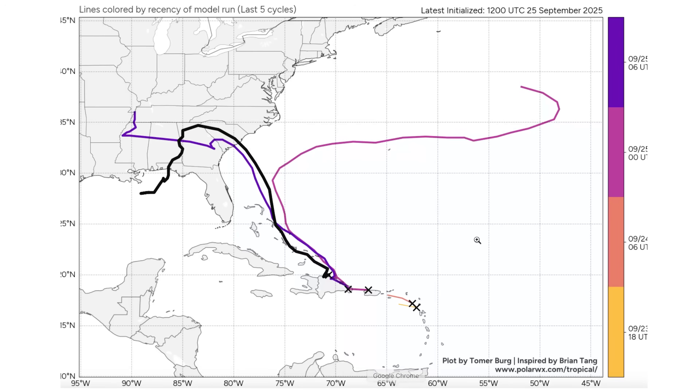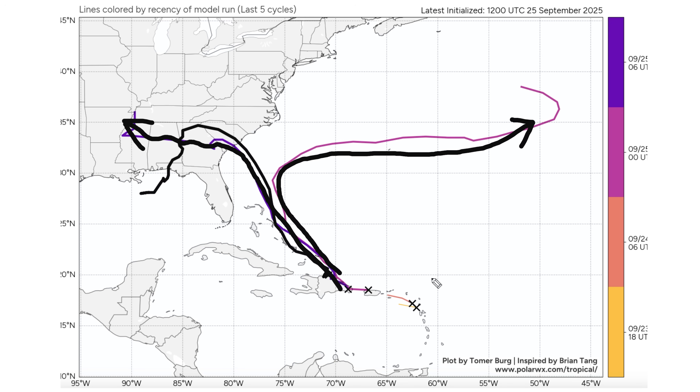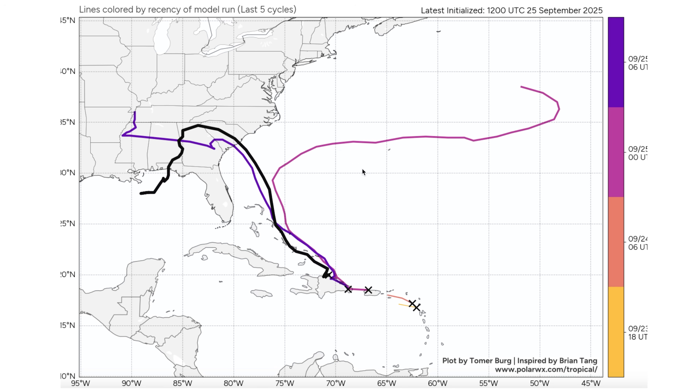Let's move over to some model guidance. I want to look at polarwx.com, a very good website I've been checking out recently — a little more complex to navigate but they have good data. This particular map is the GFS trend, which takes each model run and shows you basically where it placed the system. The GFS model has a fairly clear vision that this one's going to skirt along the eastern edge of the Bahamas, but we see a huge spread between different model runs.